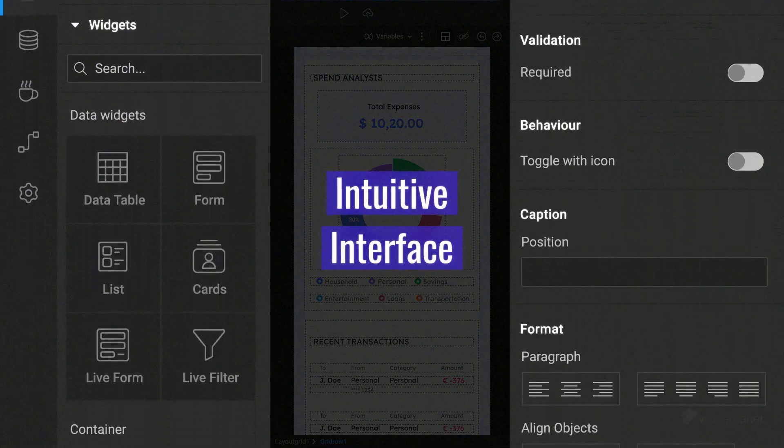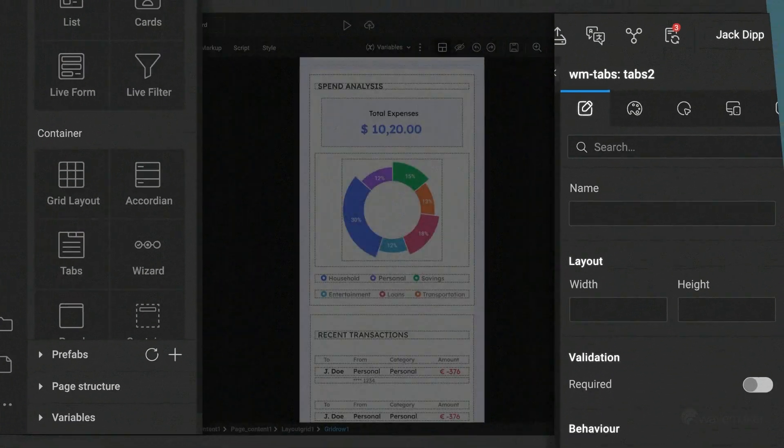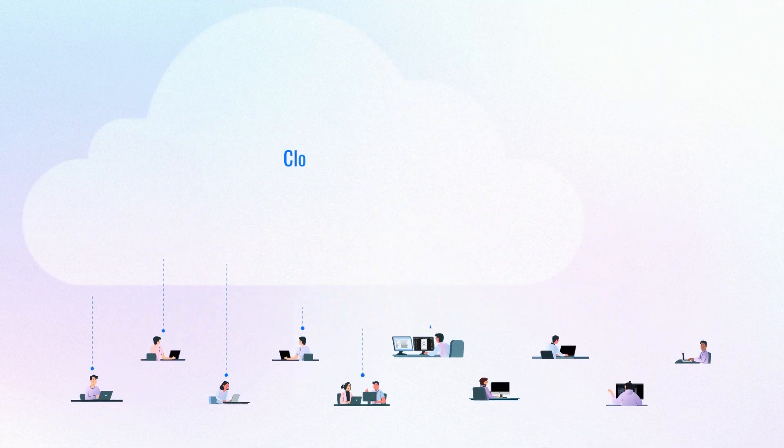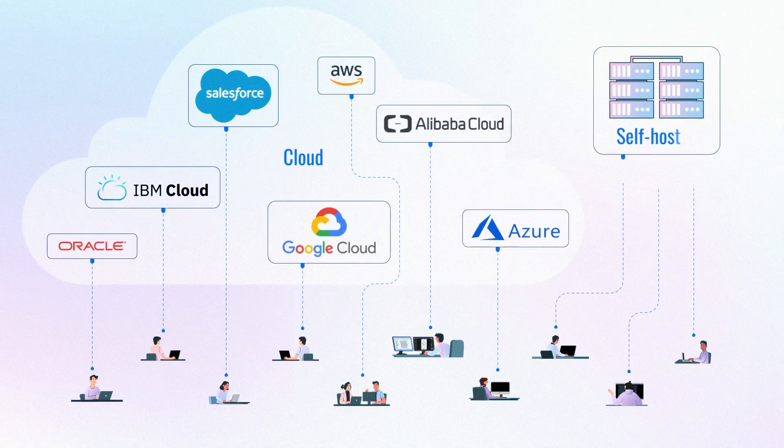The studio's intuitive interface makes React Native accessible to a wide community of enterprise application developers who can use its studio on the cloud or in a self-hosted environment.